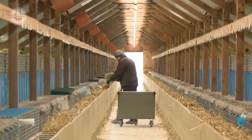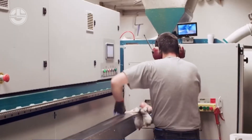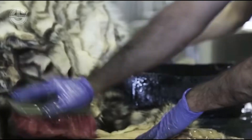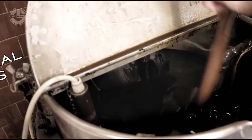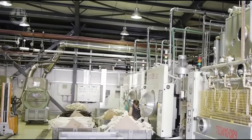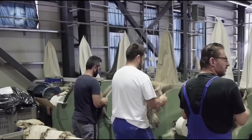Farmers use methods to render the civets unconscious before harvesting their fur, a practice commonly applied to minimize the animal's struggle or stress. Once the fur is obtained, it undergoes further processing to enhance its quality and make it suitable for commercial use. The civet fur can be bleached to remove its natural color or dyed into various other shades depending on market demand. A rotating drum is used to help the chemicals evenly penetrate each layer of skin and fur, reducing stiffness and making the fur smoother.